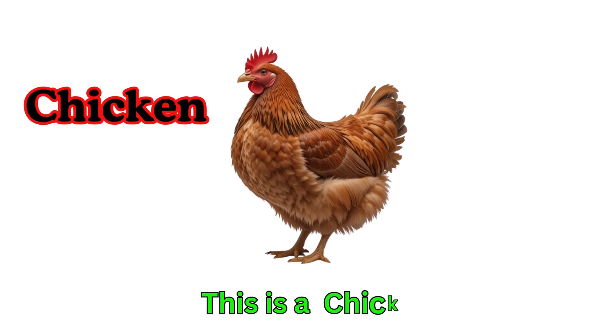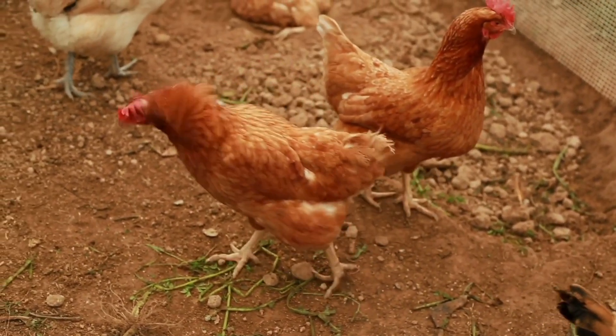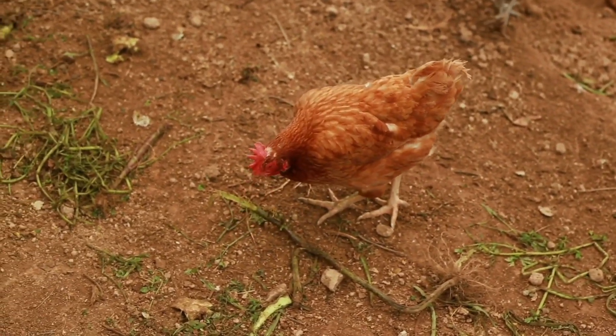Chicken. This is a chicken. Chickens live on farms. They lay eggs for us to eat. Roosters say cock-a-doodle-doo.